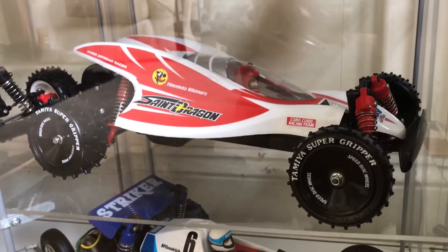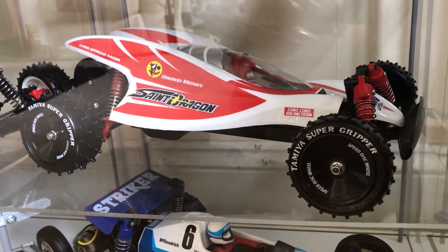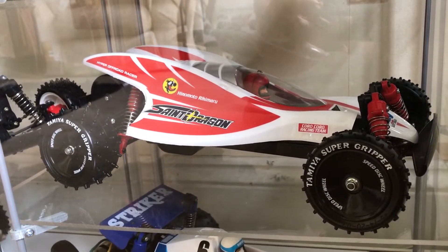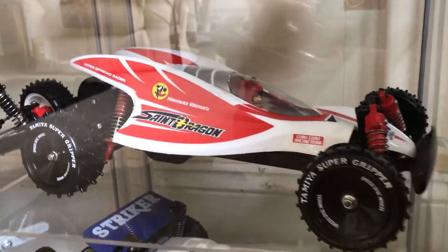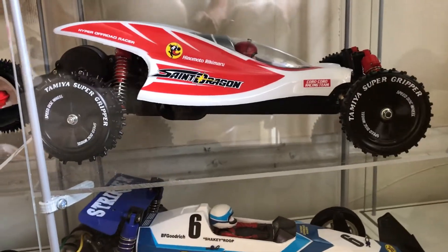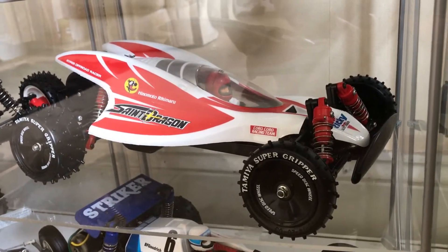This is one I did a week ago — the Tamiya Saint Dragon. Not much to say about that really, it's just the brother from the Madcap with its shell. Some people love it, some people hate it — I actually do love it. I think they look great and there's a really cool look about them.